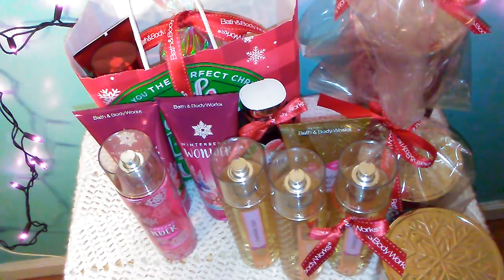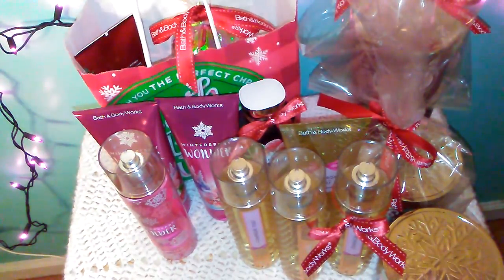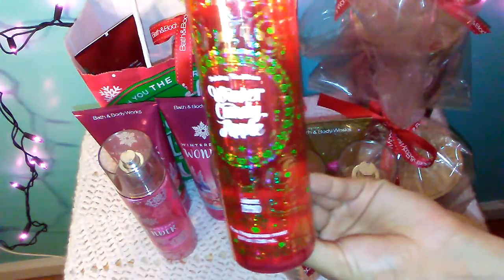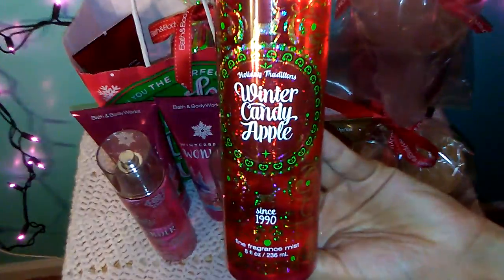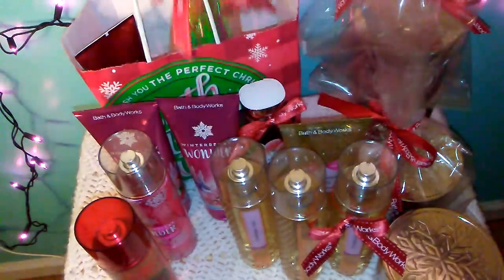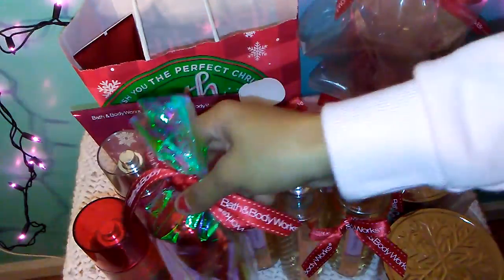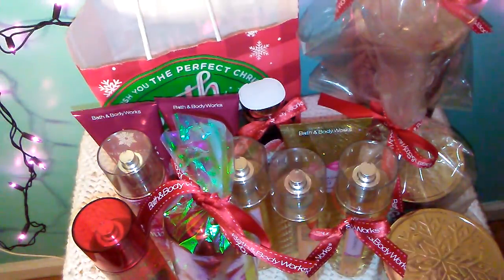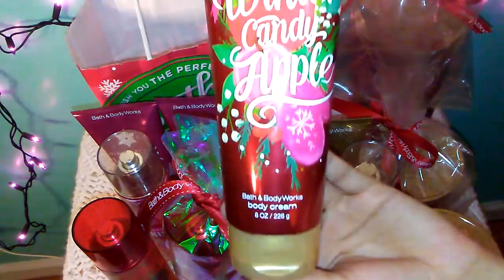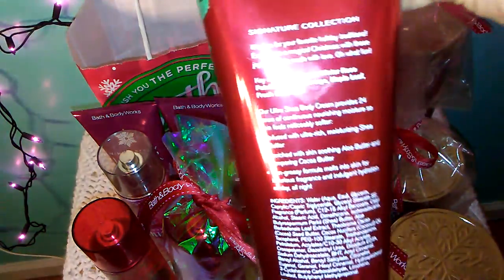The next scent I got is the Winter Candy Apple. I actually had three Winter Candy Apple Body Mist, but I ended up giving one to my mom as a gift, so now I only have two Winter Candy Apple Body Mist and one Winter Candy Apple Body Cream — I gave her a body cream and a mist for her birthday. The packaging on these is really, really pretty. The keynotes are Red Apple, Winter Rose Petals, Candied Orange, Maple Leaf, and Fresh Cinnamon.